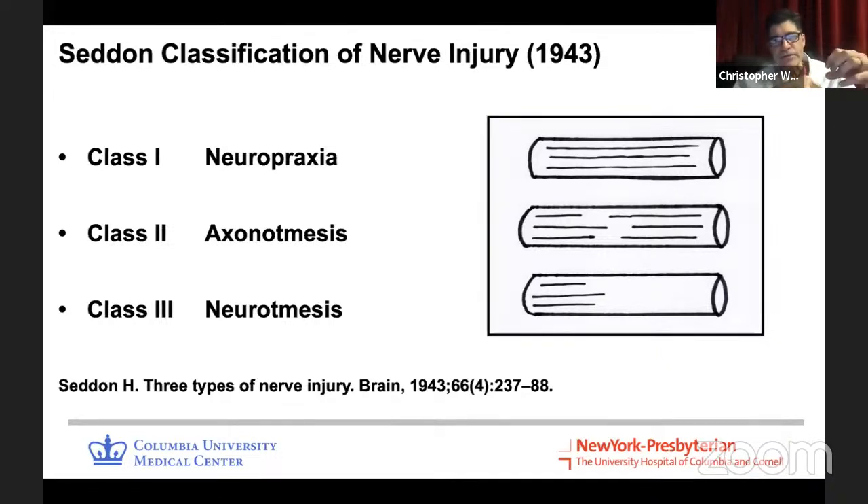Class two — axonotmesis — is where more severe compression or stretch actually breaks the axons. When the axons break, they undergo Wallerian degeneration and die off, but the connective tissue tubes where the axons lived remain intact, and those axons can regrow at a rate of one millimeter per day — about an inch a month or a foot per year. Axonotmetic injuries take months or years to recover and tend to get better on their own without surgery. Neurotmesis — class three — is where the nerve is actually transected or physically torn apart. Those will not heal on their own without surgery.